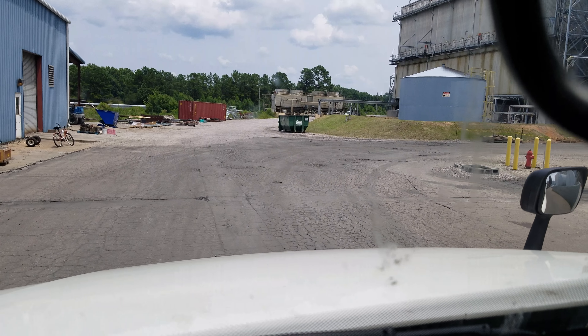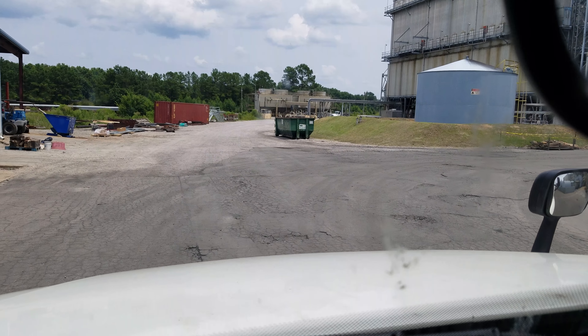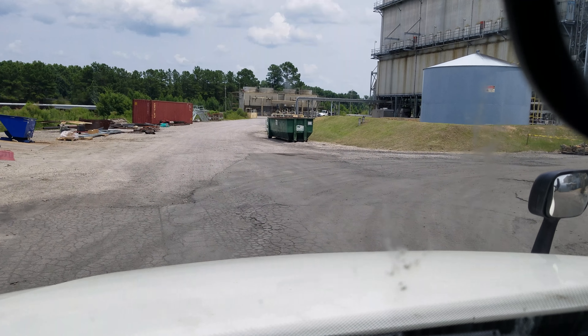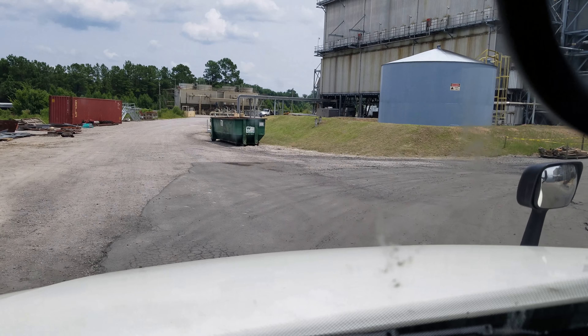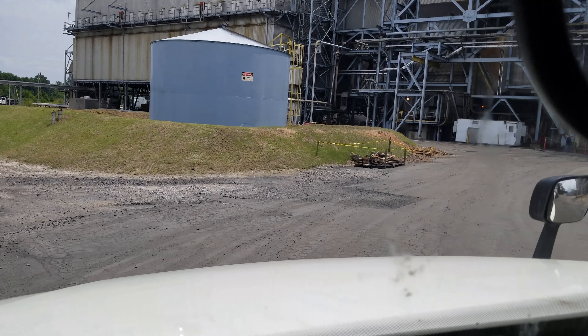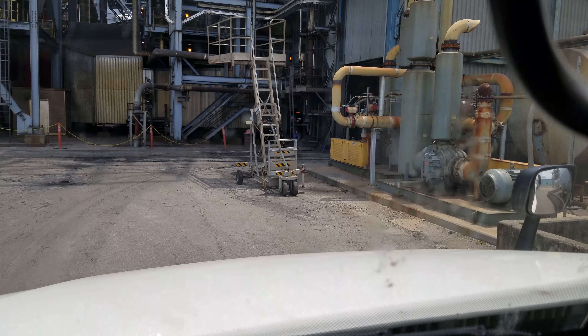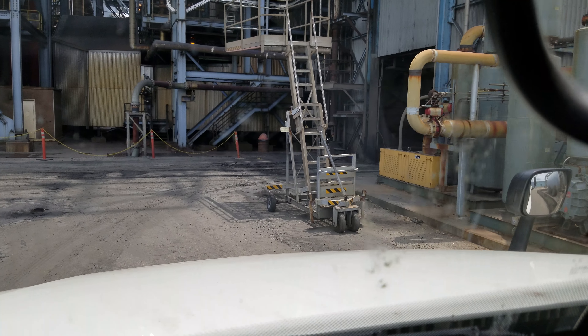Alright y'all, we got to back up in this hole over here to the right. No room to pull up, nothing. Now what you got to do sometimes when you come to these loading facilities — over to the right here, we got to back into the equivalent of a one car garage. But we got to line up with basically no stretch out room.